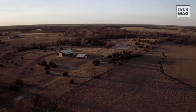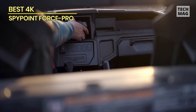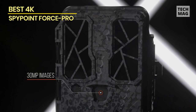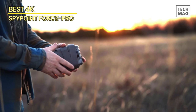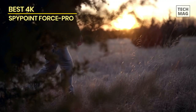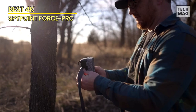Best 4K: Spypoint Force Pro. Moving on to our next trail camera, we have the best 4K pick — the Spypoint Force Pro. If you value unparalleled image and video quality, this camera is a must-have. The Spypoint Force Pro is designed to deliver exceptional 4K resolution, ensuring you capture every detail with astonishing clarity. With four times the resolution of standard full HD, it provides stunningly sharp and lifelike images. Equipped with a 24-megapixel camera sensor, it produces high-resolution images that showcase the finest nuances of wildlife.